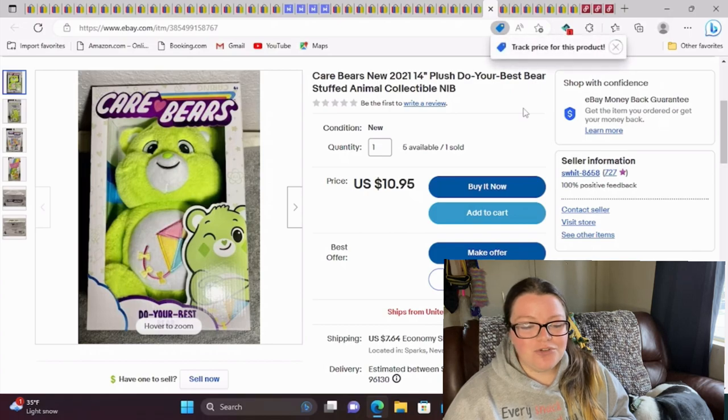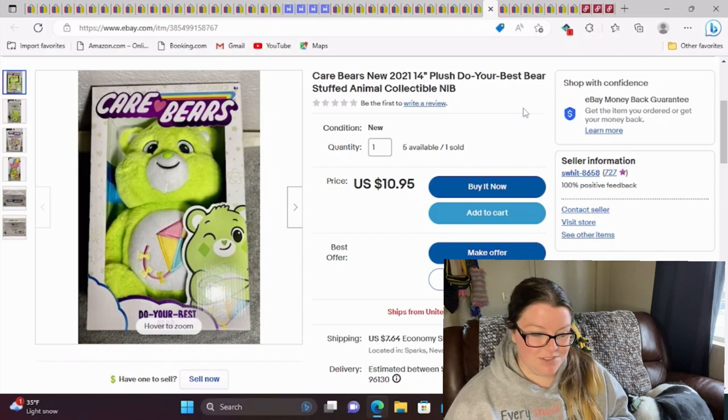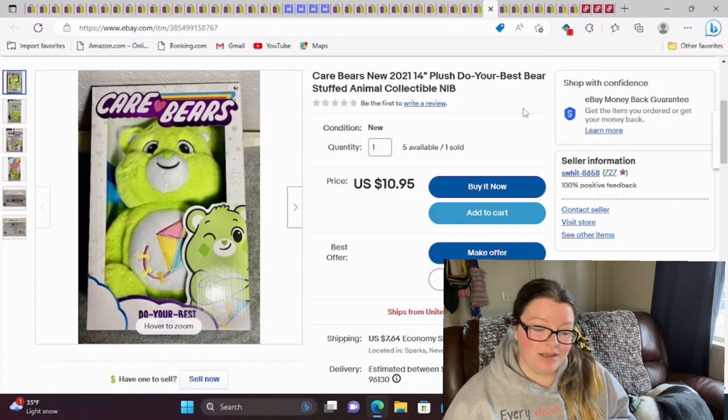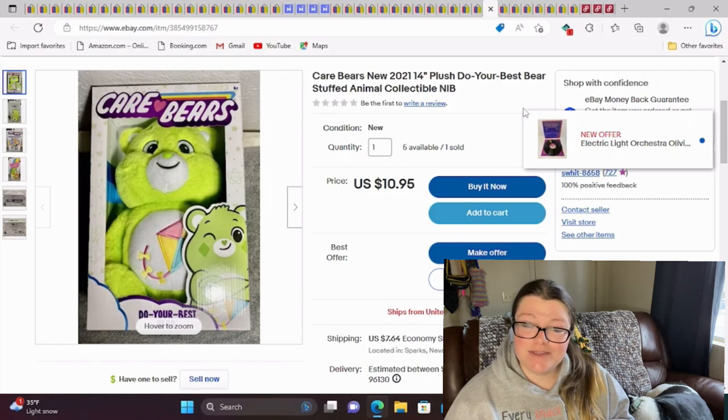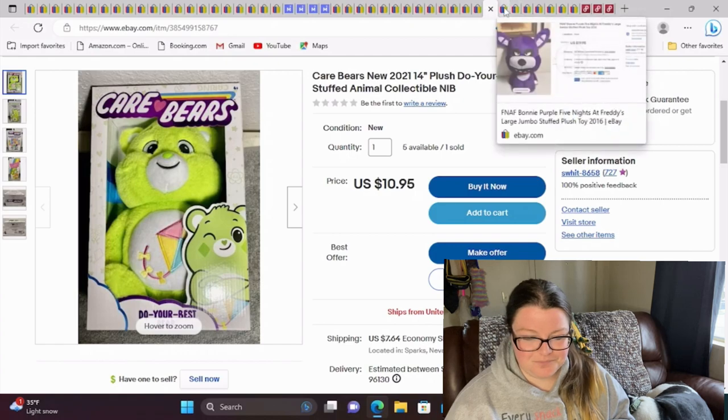This is the Care Bears new 2021 plush Do Your Best Bear in its box. I got a few of these at a thrift store, and my friend got a couple and eventually gave me hers because hers weren't selling either. I've sold one now. I keep lowering the price because I'm done with these — they've taken forever, at least a year or two. It sold for full asking. Woohoo.